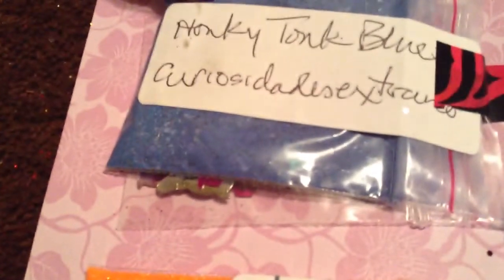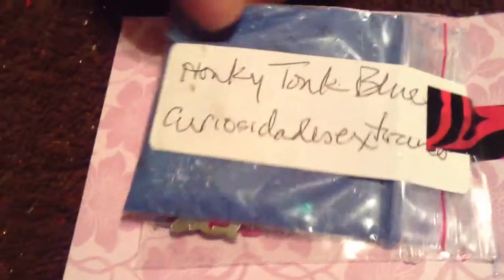Then we have Honky Tonk Blues — I don't know the full name, something like Curious Curious Dates. Hers is, I want to say, a chocolate-based mix with some blue. She sent some silver, baby pink, and hot pink bunnies.